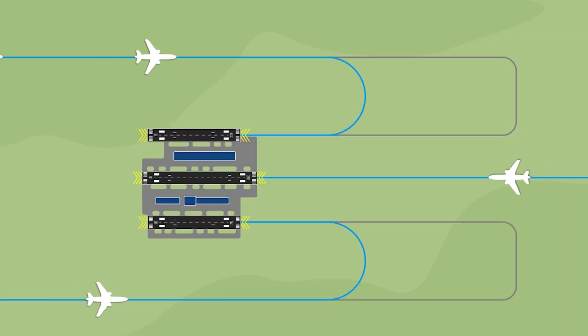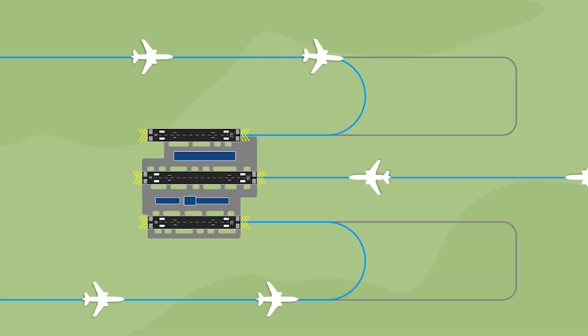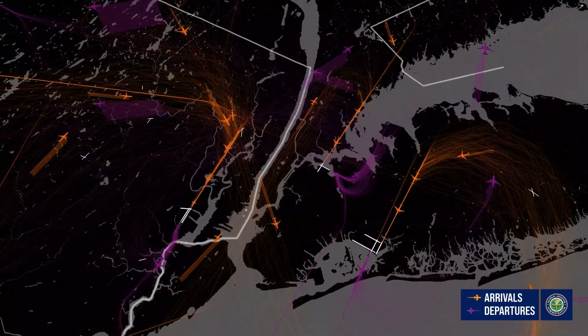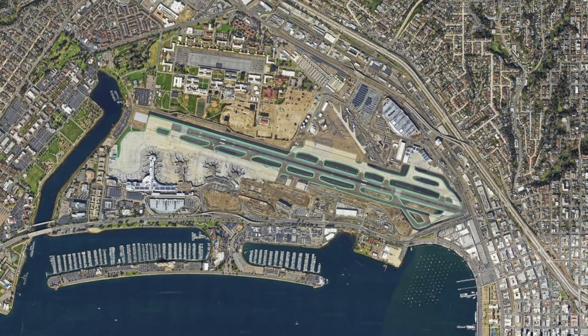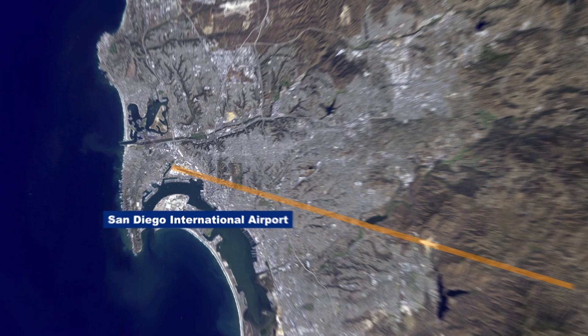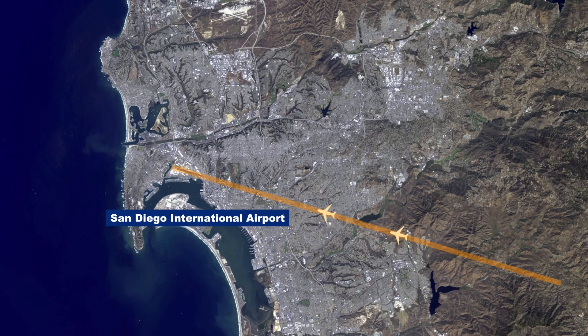Controllers can sequence arrivals on an RNP downwind leg with straight-in arrivals. Multiple airports in a busy metropolitan area can deconflict their respective traffic flows, and airports with single runways benefit too. Here's a real-life example at San Diego Airport. Even with just one runway, San Diego currently flies the third-highest number of RNP arrivals in the country, after Denver and Chicago Midway.